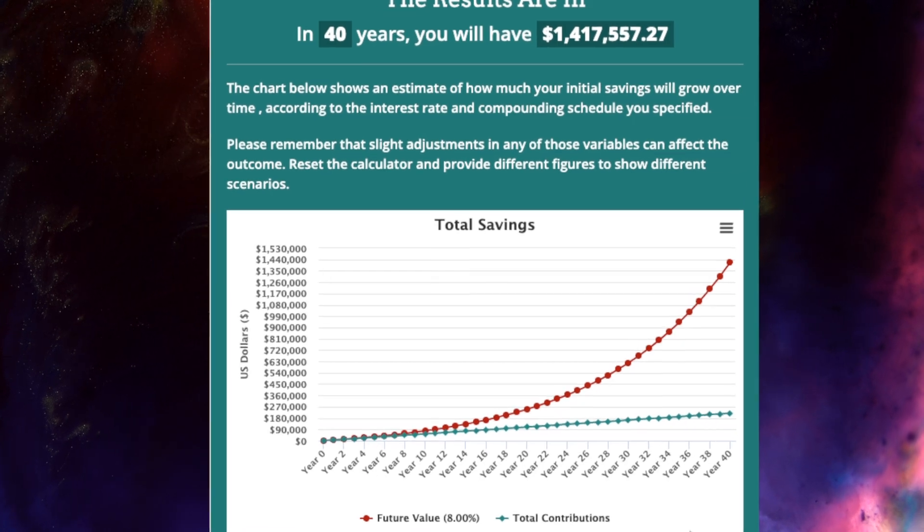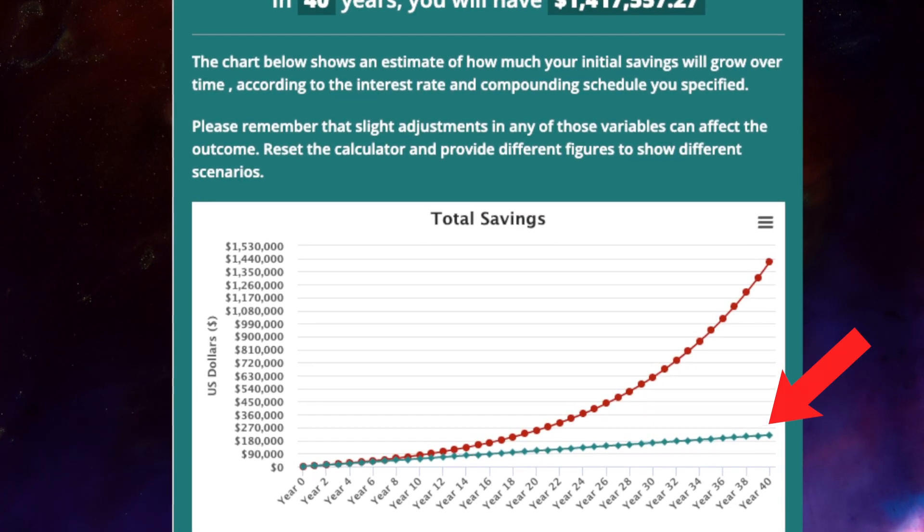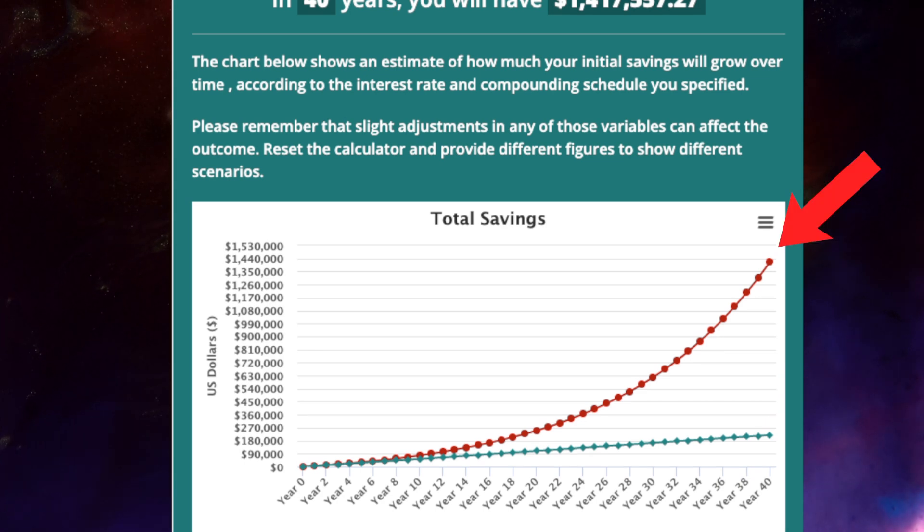Actual returns will vary based on market performance and how much money is actually invested, in addition to the actual rate of inflation. So here's our chart of our hypothetical investment, and we can see two lines. The green line represents our total contributions, or the money we put in ourselves. The red line represents the future value at a hypothetical 8% growth rate a year.